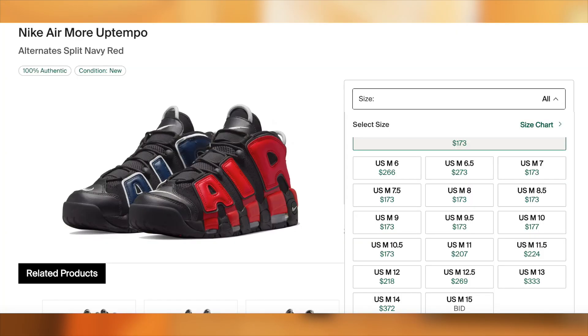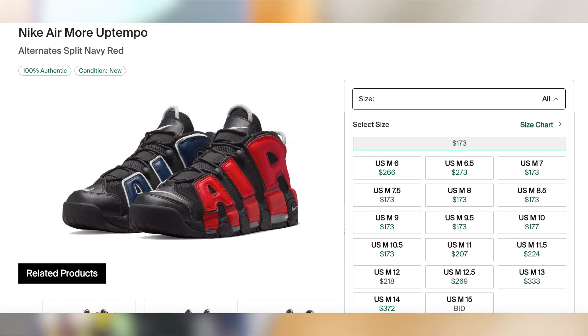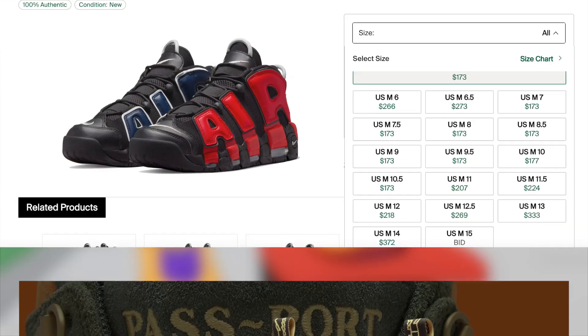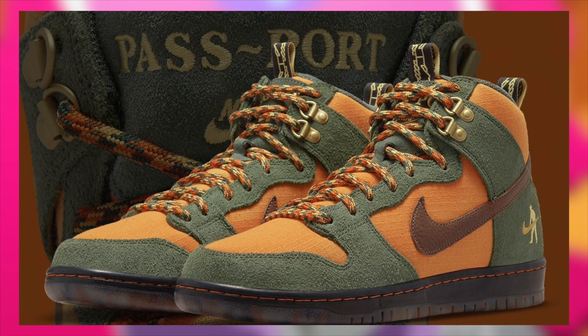Also on March 4th for $160, the Uptempo Alternate Split Navy Red will be dropping. Unfortunately, not expecting these to be profitable, but I am expecting them to sell out — so if you want a personal, don't sleep.